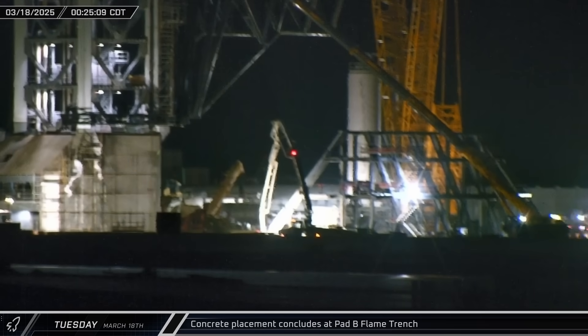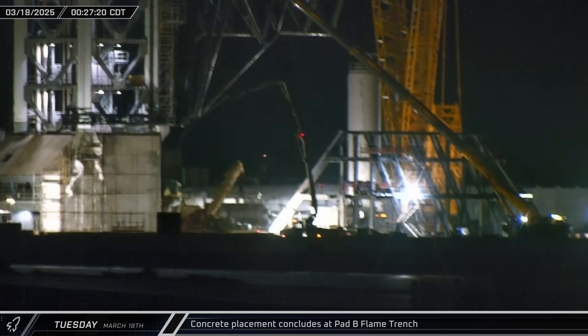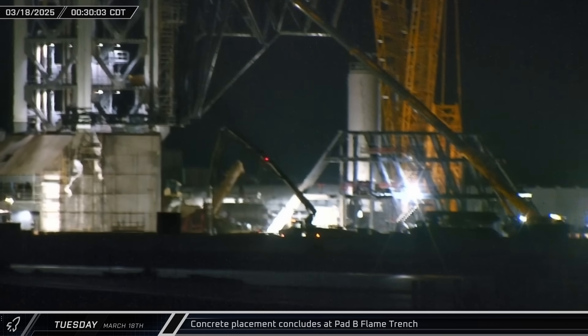27 hours and 20 minutes and 303 concrete trucks later, the second pump truck finished placing concrete inside the center floor of the flame trench shortly after midnight on Tuesday morning. The pump was then packed up and sent home a few minutes later.